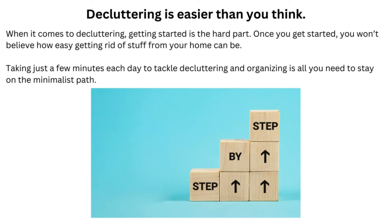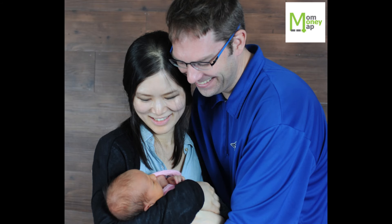Decluttering is easier than you think. When it comes to decluttering, getting started is the hard part. Once you get started, you won't believe how easy getting rid of stuff from your home can be. Taking just a few minutes each day to tackle decluttering and organizing is all you need to stay on the minimalist path. Visit ShopMomMoneyMap.com for more information.